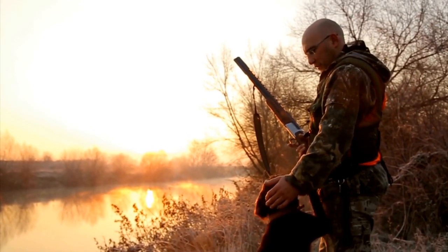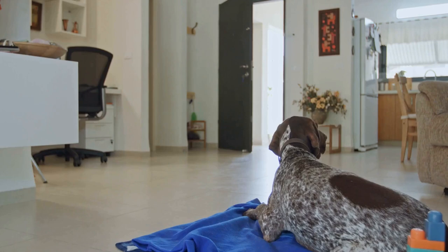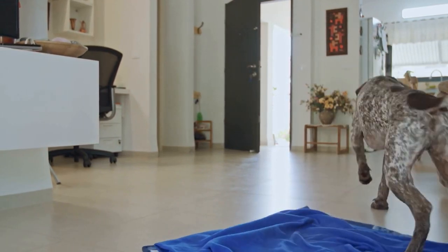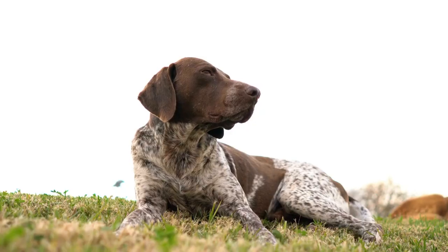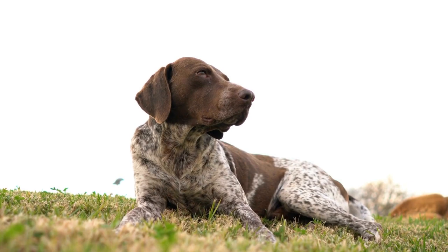First and foremost, it is essential to ensure that your German Shorthaired Pointer is comfortable with car rides. Many dogs can experience motion sickness, anxiety, or stress while traveling in a car. Therefore, it is advisable to start conditioning your dog to car rides at an early age. Begin by taking short trips and gradually increase the duration over time. This will help your dog become accustomed to car journeys and reduce the chances of travel-related discomfort.